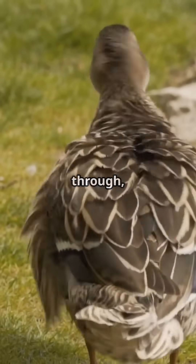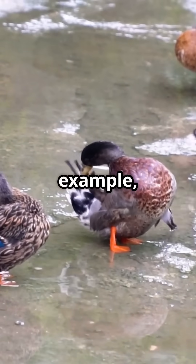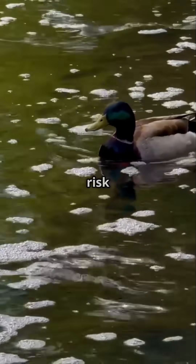Without this mechanism, a duck could easily soak through, get cold, or even sink. When a duck can't preen properly — for example, if it's sick or too young to do it — it can't stay waterproof and might even risk drowning.